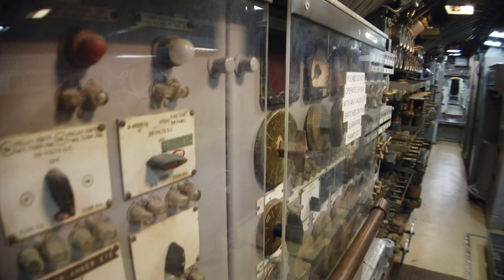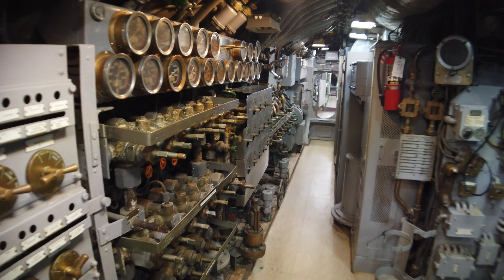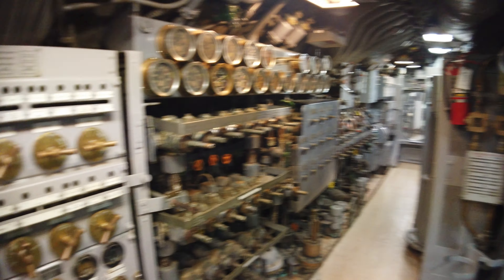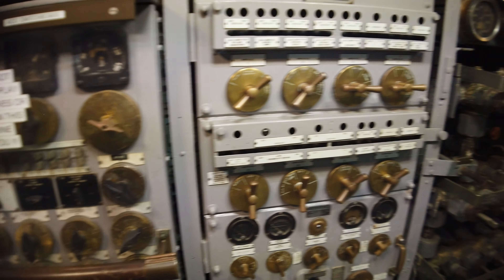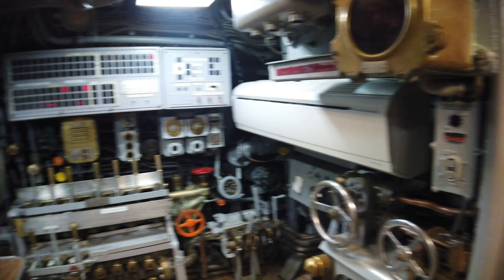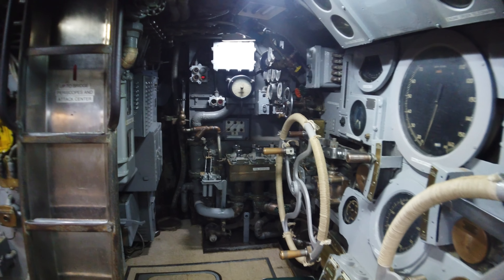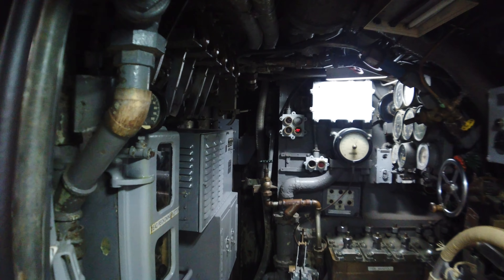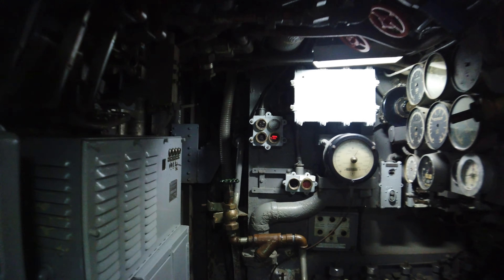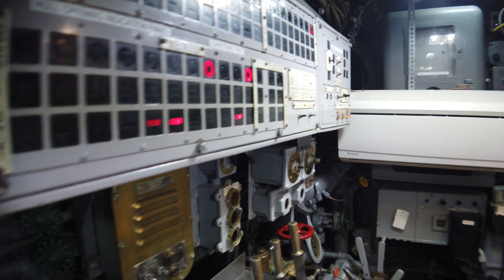That looks steampunk-ish, doesn't it? The men that worked in here definitely knew what they were doing and where everything was. This is evidently the dive room — taking a guess. Those of you that know something about submarines, let me know if I'm wrong, because I very easily could be. But there's an awful lot of valves, levers, and wheels in here. Whoever built this was a genius.